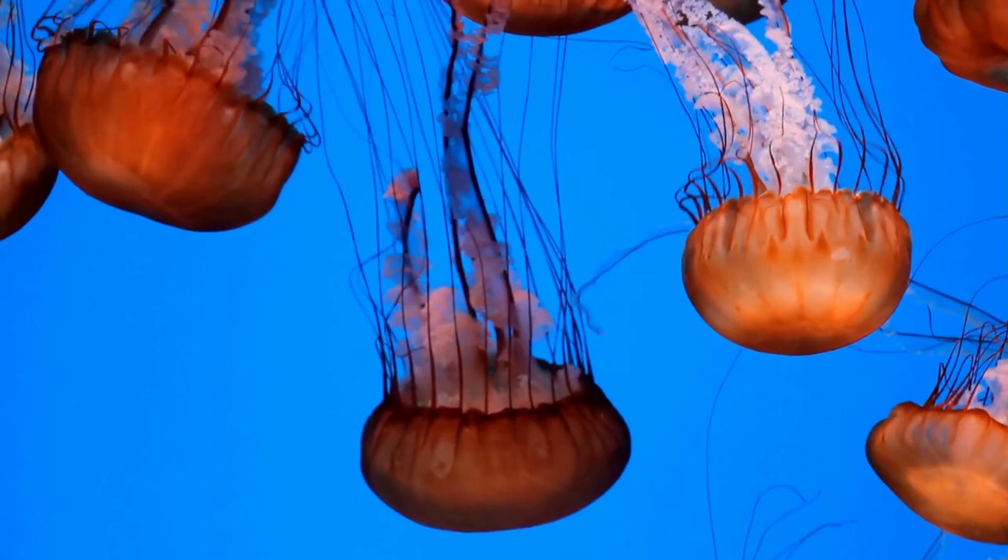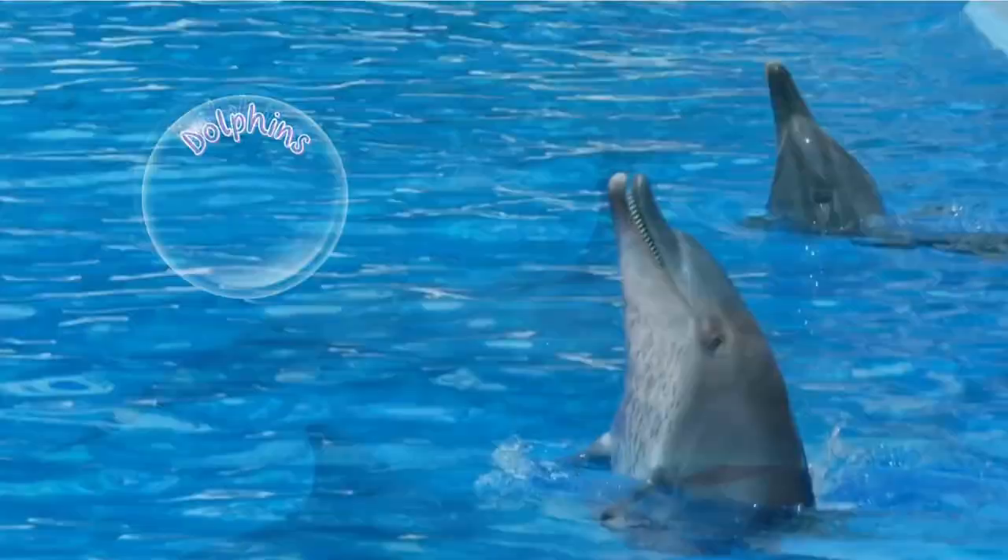Jellyfish do not have a brain. They are filled with a thick elastic substance that looks like jelly. Jellyfish use their tentacles to sting their prey.